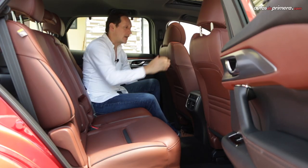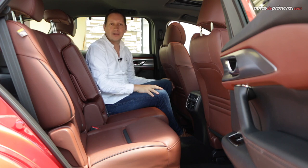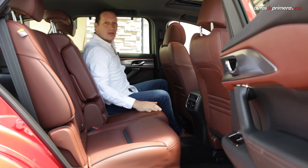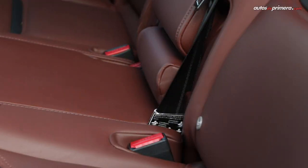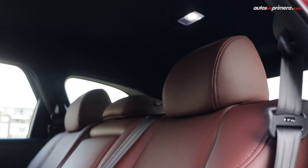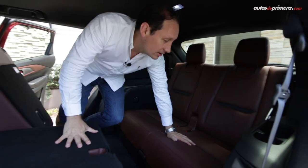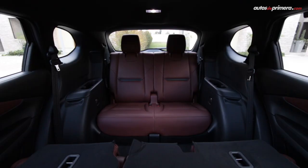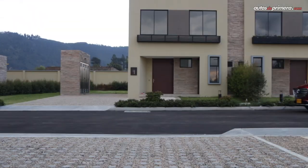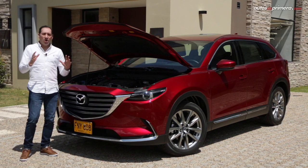An interesting feature is that the second-row seat slides forward without sacrificing space, to offer better comfort for third-row passengers, and can also recline for added comfort. Accessing the third row is very easy — in just two steps you slide the seat and step in, arriving at one of the most comfortable third rows I've been in.